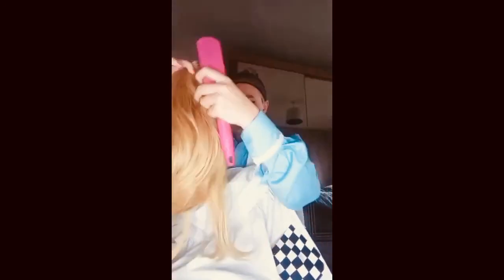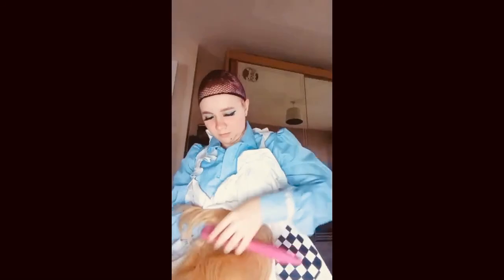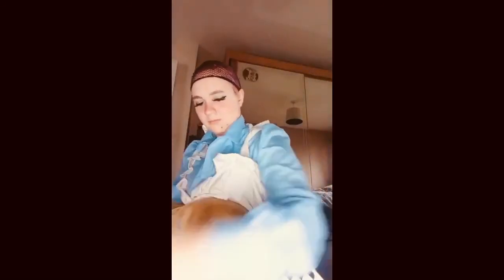I think it's wig time. I'm just going to brush through it. I also need some pins as well, like head clip pins.